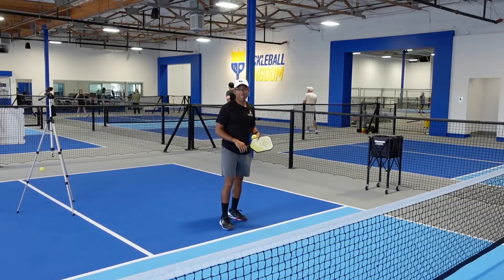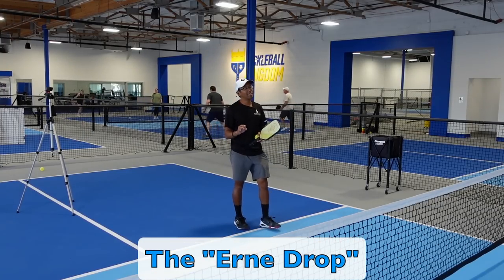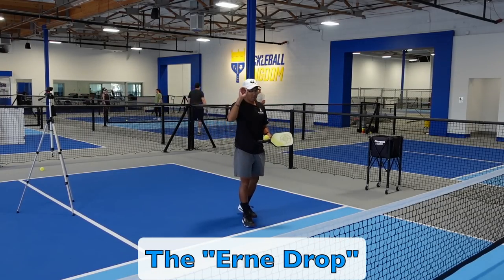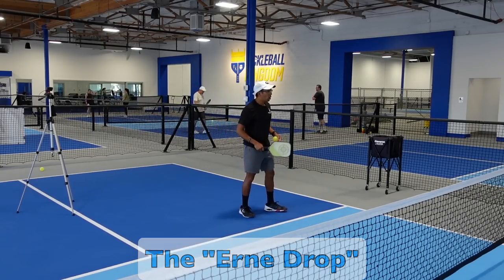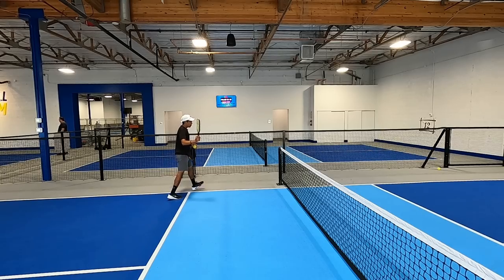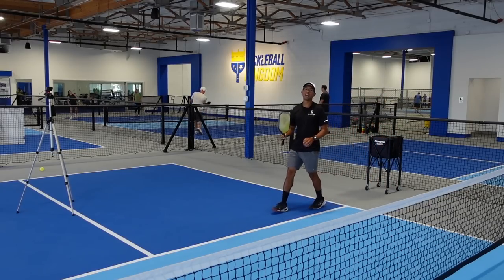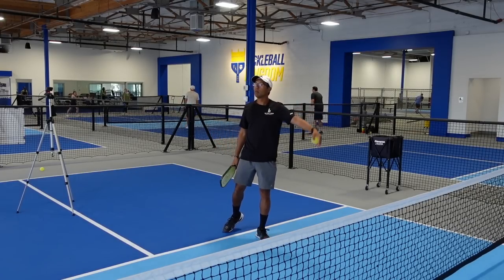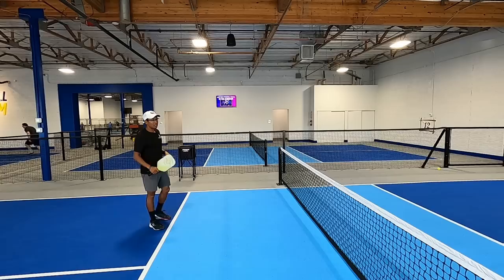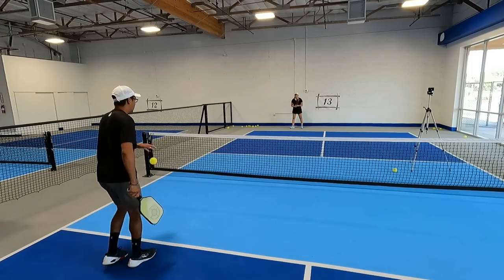Before we close the video, here is the bonus deceptive shot — and it is the Ernie drop. This is probably my second favorite shot behind the misdirection shot. This is where you come outside or jump over it and instead of hitting an Ernie really hard, you hit a drop shot. It's the same concept — you have them on their heels, their weight leaning back — and you jump the kitchen and then hit a drop.